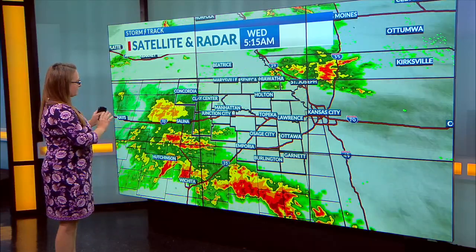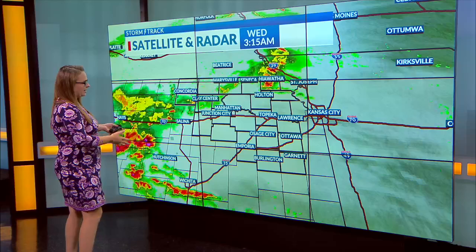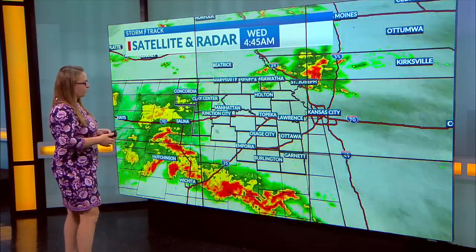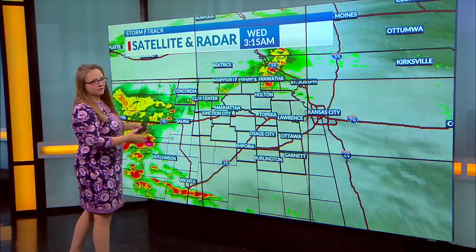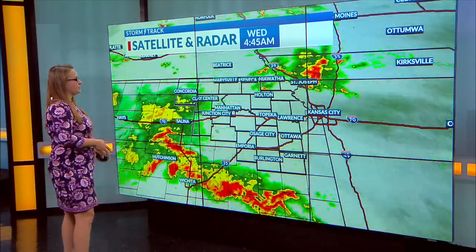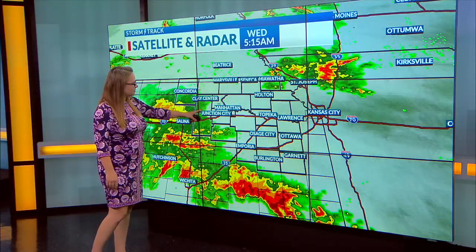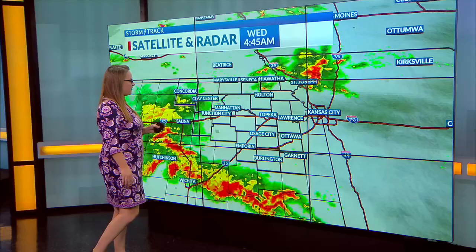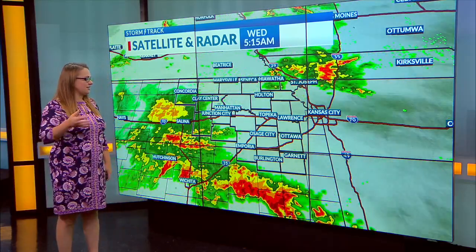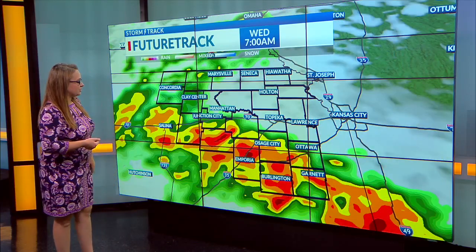On satellite and radar, we do have those showers and storms nearby. You can see we had some of those really develop within the last hour, hour and a half, just off to our south and southwest. Those are mostly lifting up off to the north and east while this whole complex is sliding off to the east too. We're already seeing some across our western and southwestern counties, starting to see some moderate to heavier rain pockets throughout Dickinson and Morris counties, and then we have that heavier rain approaching our southwestern counties too.